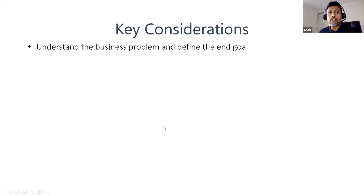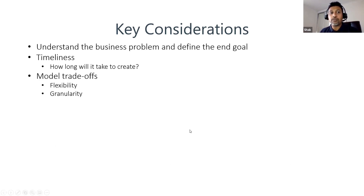Some key considerations when building a scenario model: first, understand what the business problem is and define the end goal — be clear about that before building any model, so you address the issues. Timeliness — how long will it take to create? Scenario analysis, especially in times like these, is often done on an ad hoc basis, and a reasonable scenario analysis may require data that's not always readily available in the ERP and takes time to gather. Ideally it should be done quickly on a platform that can be distributed to stakeholders as soon as it's done for review.